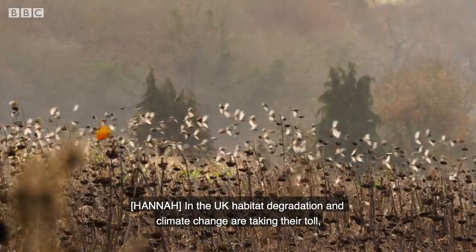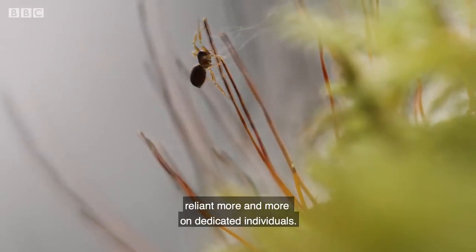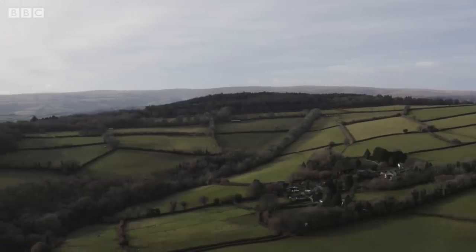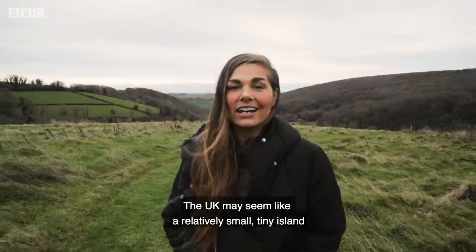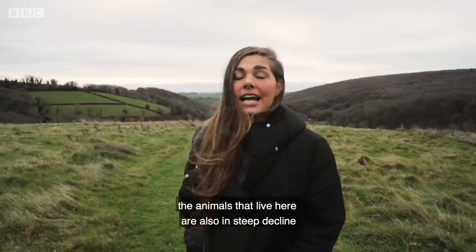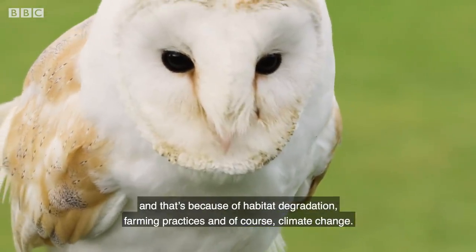In the UK, habitat degradation and climate change are taking their toll, with many species' survival reliant more and more on dedicated individuals. The UK may seem like a relatively small, tiny island, but it is home to some spectacular wildlife. Like many species found around the world, the animals that live here are also in steep decline, because of habitat degradation, farming practices, and of course, climate change.